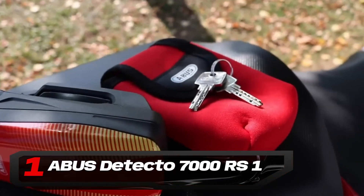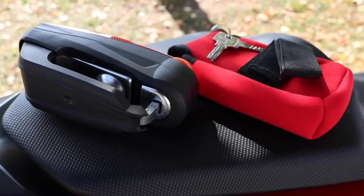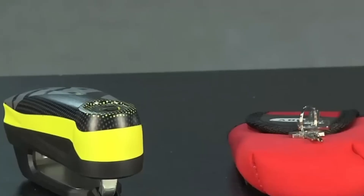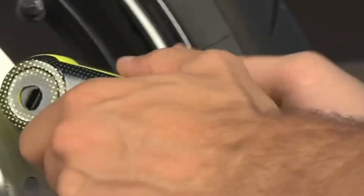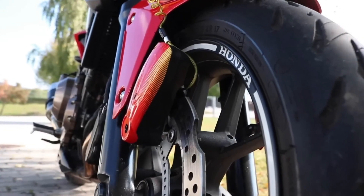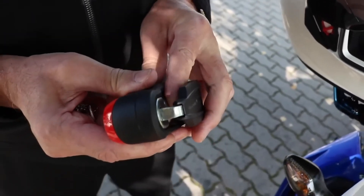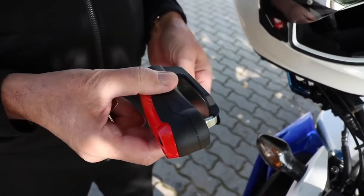Number 1: Abus Detecto 7000RS1. If you're looking to increase your motorcycle's security, a disc lock alarm is a straightforward yet effective solution. This device locks your motorcycle disc, preventing the wheel from spinning, and triggers a 100dB alarm siren upon detecting movement. It serves as a deterrent against theft, particularly when parking in public areas. While it's advisable to secure your bike to another object for extended parking durations, this lock alarm offers reliable protection for quick stops. Its bright colors act as a visual deterrent, signaling to potential thieves that your bike is equipped with a security system. The package includes two keys and a protective pouch for the lock.